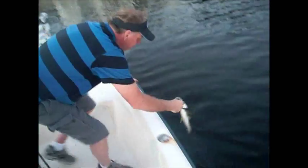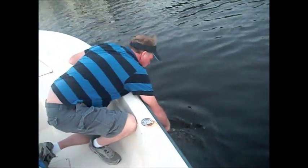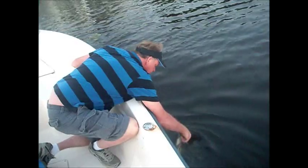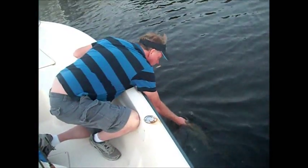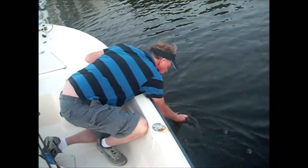These guys are all catch and release this year. Hopefully they'll open it up next year. But the slot's pretty big - it's like 28 to 34 inches. But it's pretty much a catch and release fishery anyway on my boat.